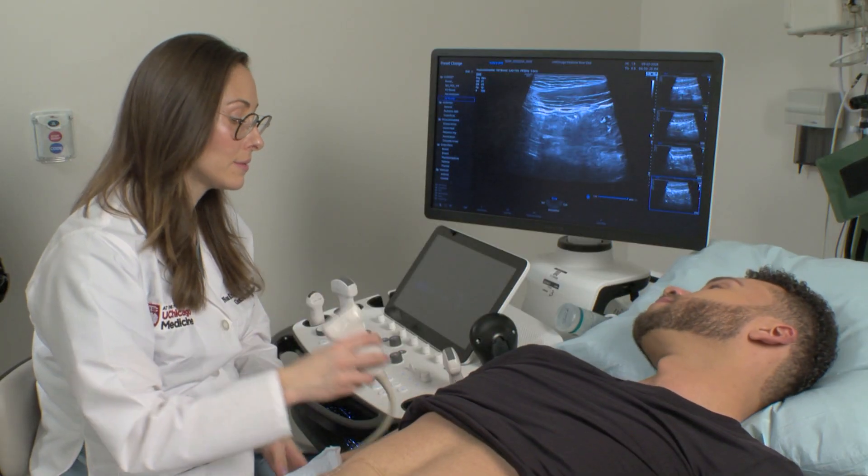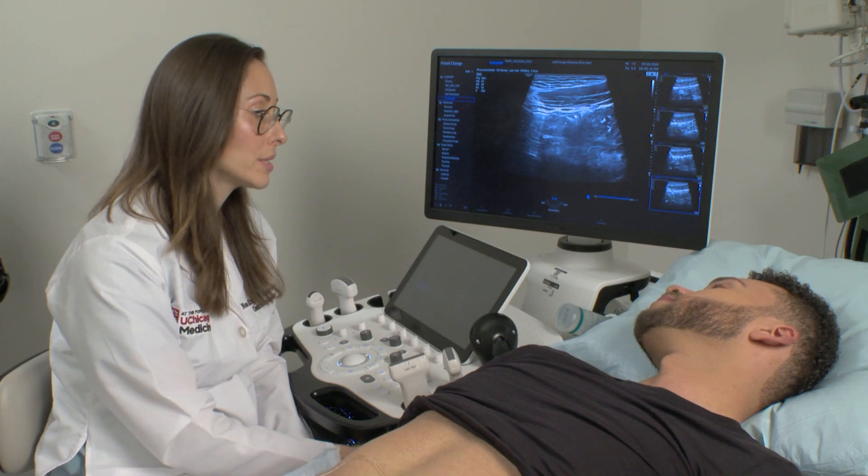"Overall, I don't see any active inflammation. I think your therapy is working well. We don't need to make any changes."